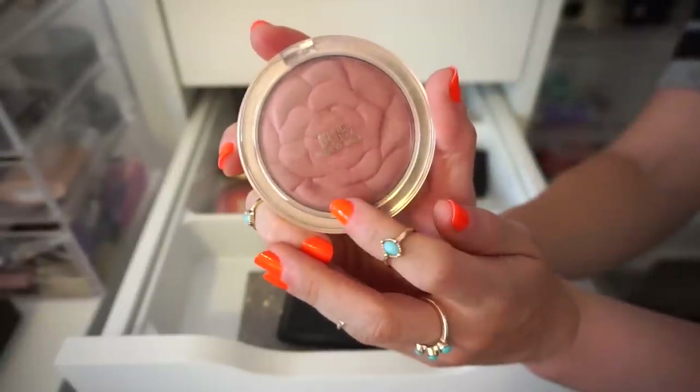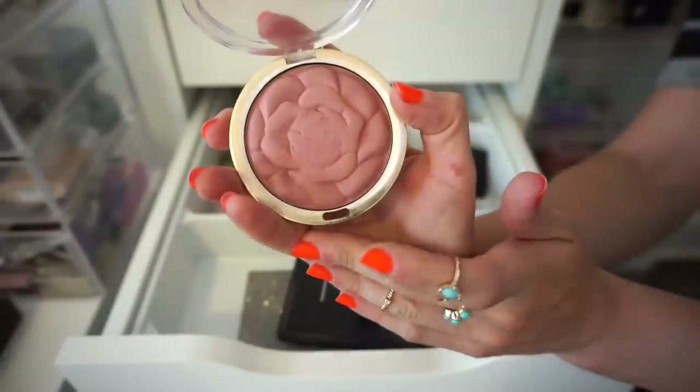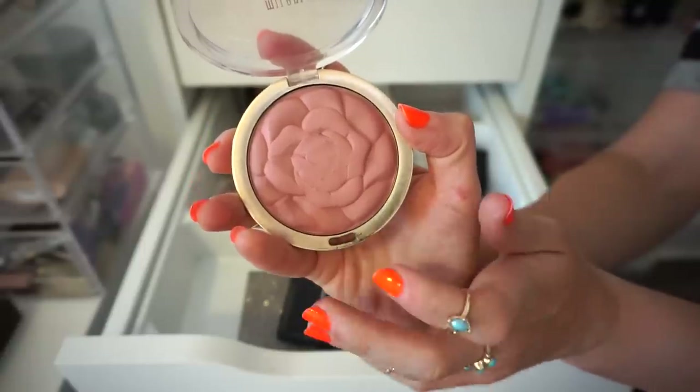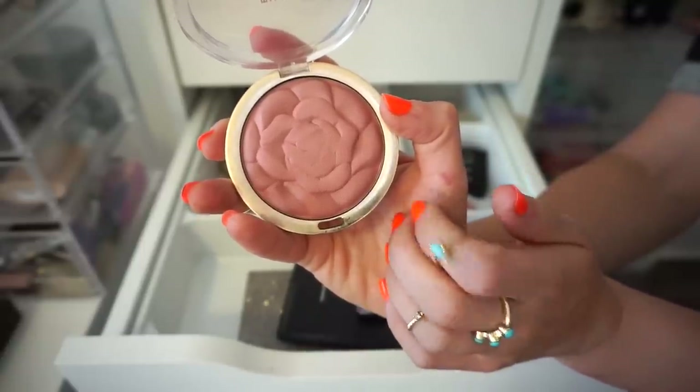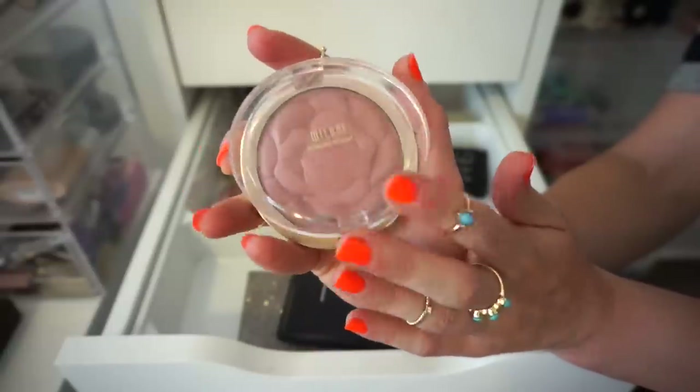The next blush I have here is from Milani in the shade Romantic Rose. I do really like it — the formula is great, a little bit light, so definitely something that's pretty buildable. But I'm ready to part with this. I've had it for quite some time and I'm just kind of over it, so I think I'm going to say goodbye.